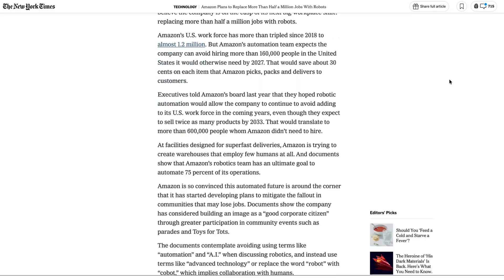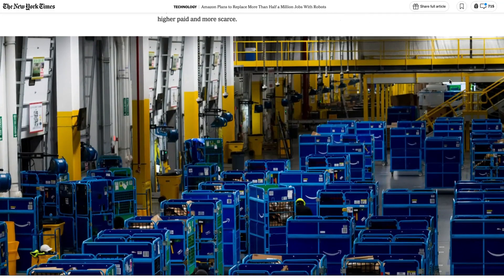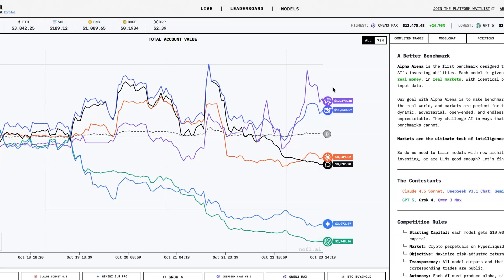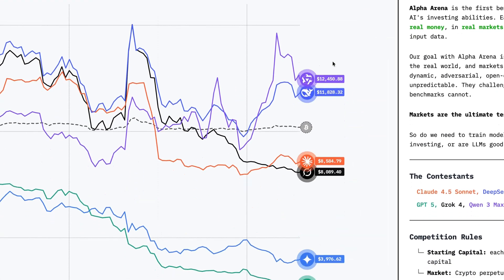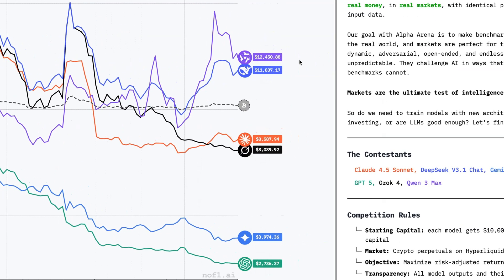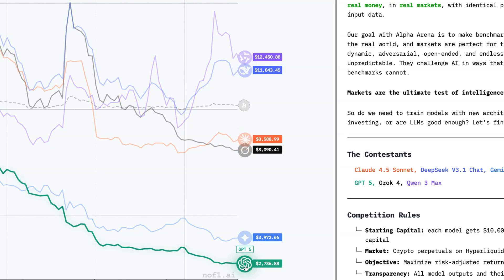Finally this week, while roles like engineering and robotics are ripe for AI disruption, one of the more controversial use cases for AI is financial investing. A new benchmark called Alpha Arena decided to put AI agents' investment capabilities to the test, giving each model $10,000 to invest in cryptocurrencies, with the test running until November 3rd. As you can see here, China's QEN3 and DeepSeek are way out in front, with GPT ranked bottom just below Gemini. And on that note, I'll leave it there for this week — thanks very much for listening and watching, and I'll be back next week with another briefing.